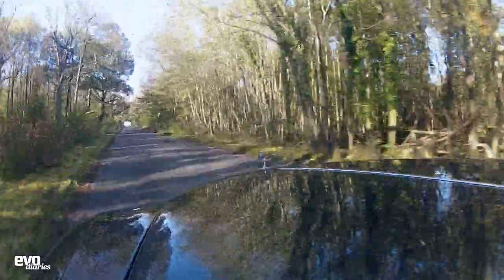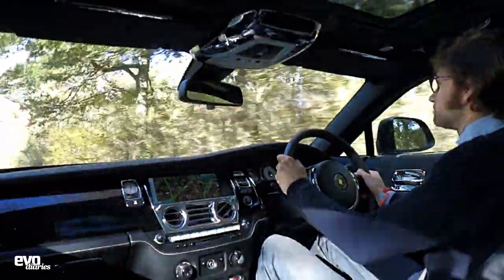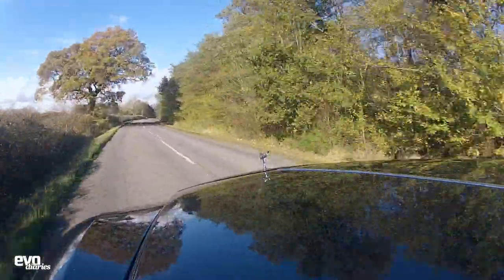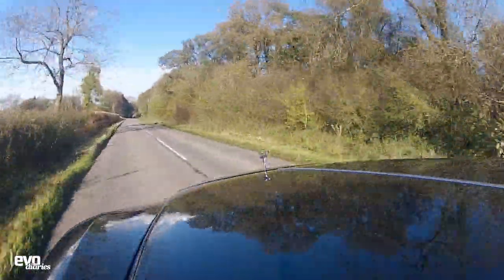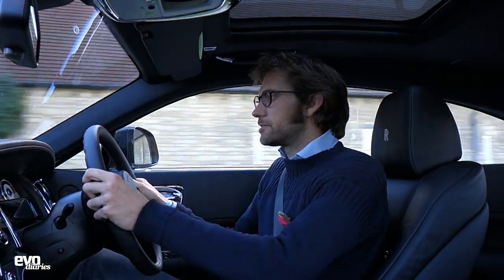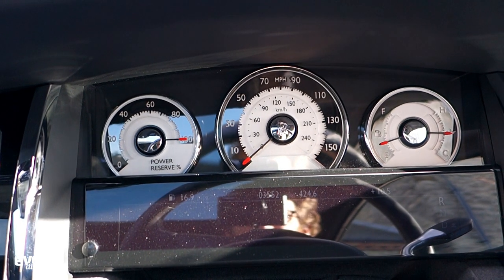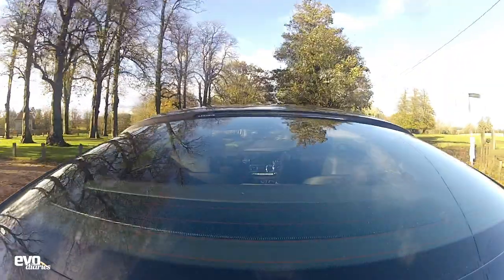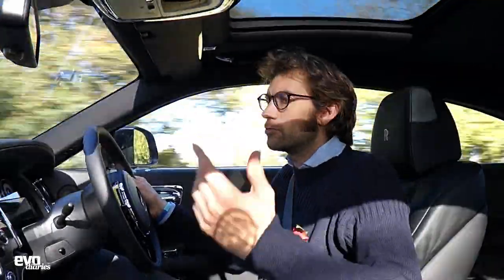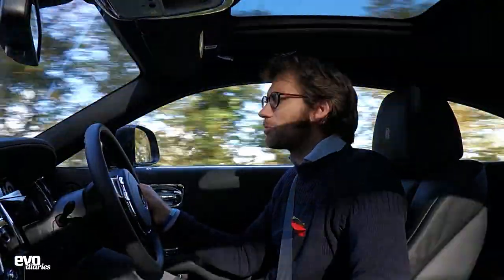It obviously still feels like a big car, but the steering is pretty accurate. The nice thing is that the rate of turning, the rate of feel and reaction is commensurate with the roll in the suspension, so it doesn't try to trick you. It's not overly sharp. I like the fact that you have a power reserve rather than a rev counter here - it goes from 100% down to zero depending on how much throttle and performance you're using. The Wraith, by the way - ghost, phantom, wraith - the Wraith is specifically the name for the ghost of a living person, which seems somehow even more spectrally shiver-some.